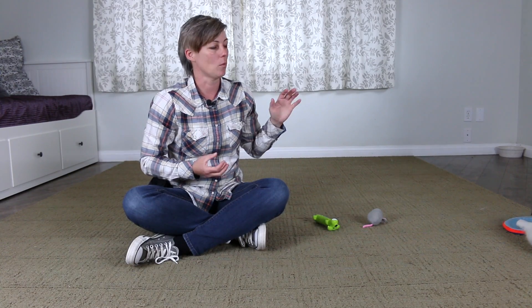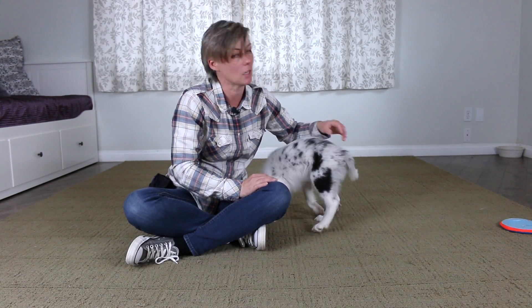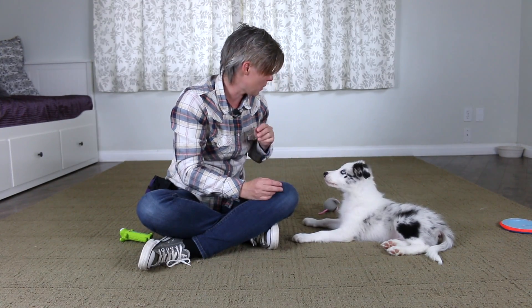We need to train puppies that when we reach and touch them it's not a game of mouthing — it's simply petting to calm them or interact in a calm manner. If your puppy starts biting at your hands, get their attention and point out a toy already in the environment. Don't get a toy from a new place like a counter, as puppies can quickly learn to bite you to get access to toys they don't have. Instead, keep cool toys around that you interact with often and redirect your puppy to those.